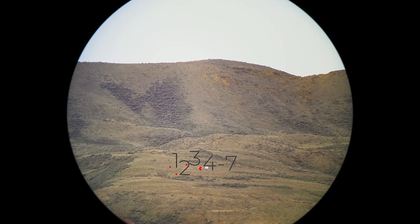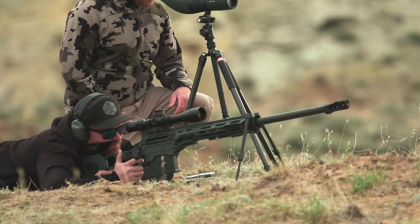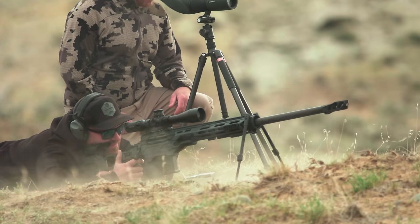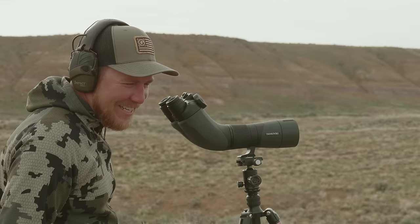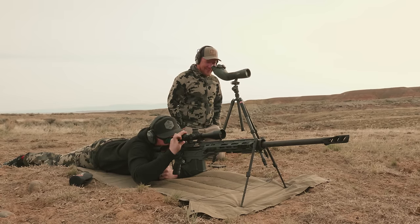Oh my gosh — every single one of these things, a group this big. She shoots. If I can just bring it over. This far off the edge. Alright, send another one, dude. This is the one right here.